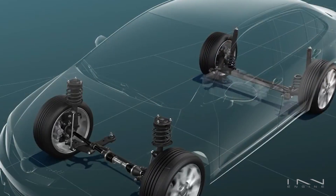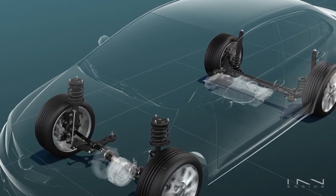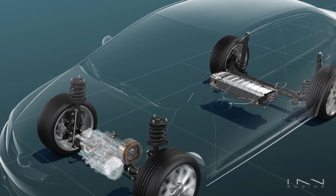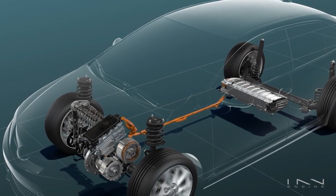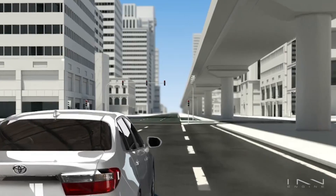Let's start with the similarities. Both REX vehicles and plug-in hybrids have an internal combustion engine, an electric motor, and a decently sized battery. Both can run on pure electric mode, and both have a big plug giving you the option of filling up the battery at a charging station.